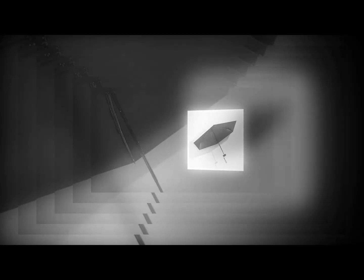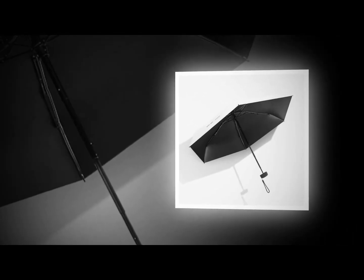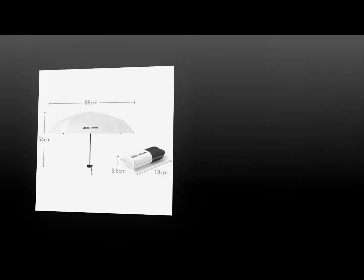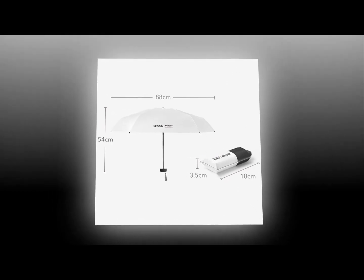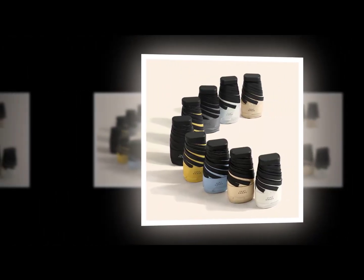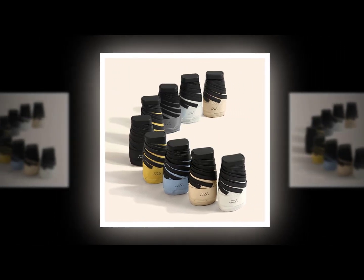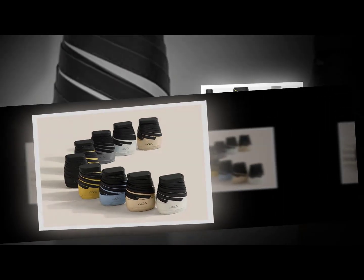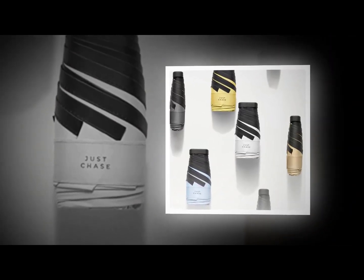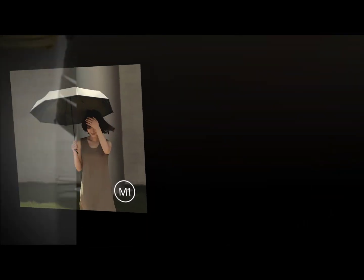These umbrellas are lightweight and compact, making them ideal for trips. However, they are suitable for moderate weather conditions only. This mini umbrella is manufactured to protect people from the harmful effects of the sun and rain. This umbrella folds up easily and is light. It is ideal for travel and suitable for moderate weather conditions, but not for extreme weather.